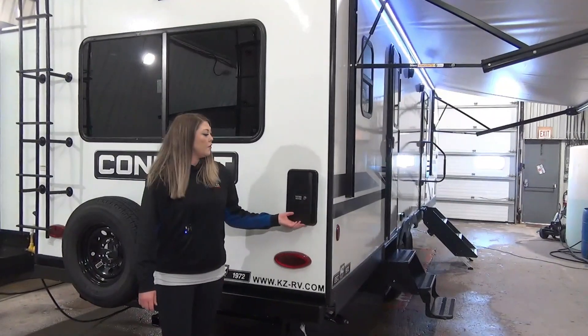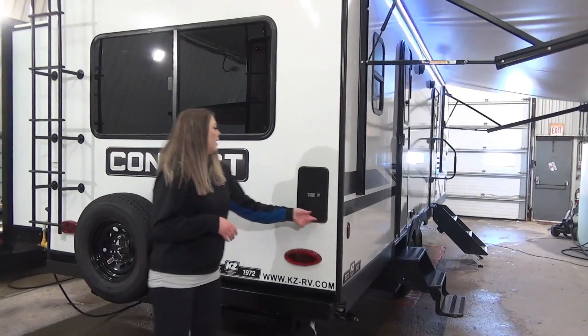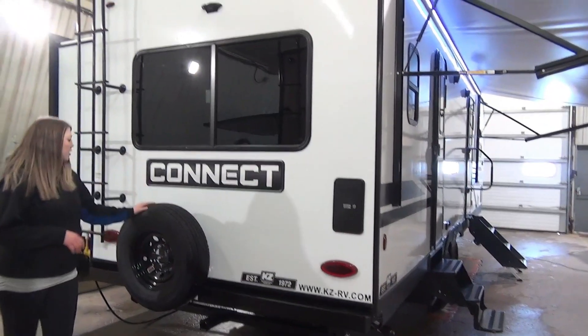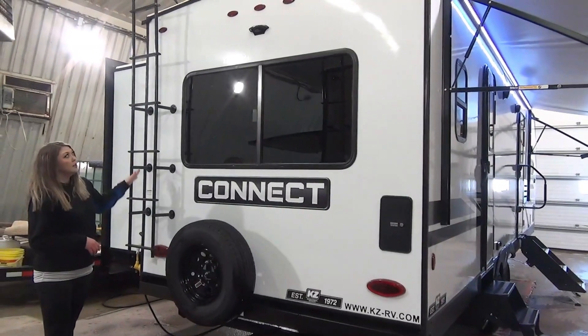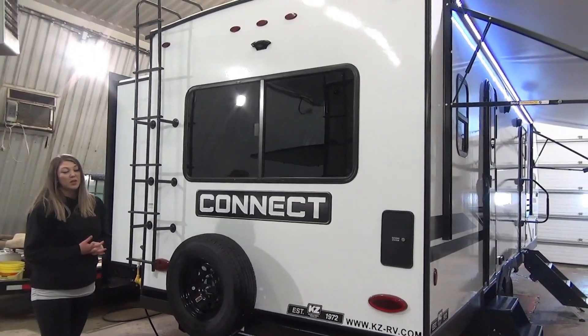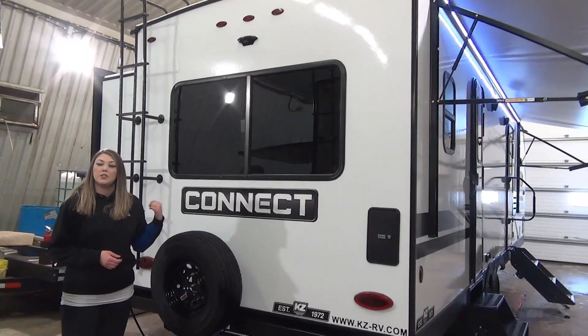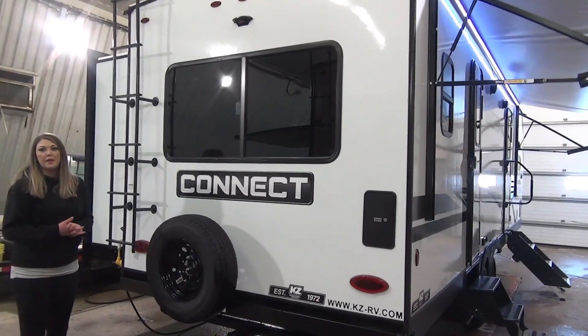On the back of the unit you've got the stocking station, your outdoor shower, black tank flush, spare tire, and a ladder to get up on the roof to check your seals and make sure there's no leaks. There's also a backup camera prep and a little bit of storage off that king bed slide on the other side.